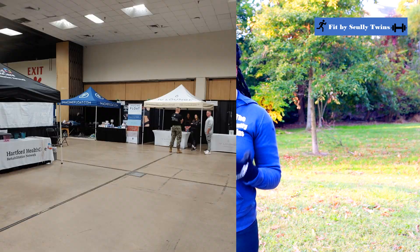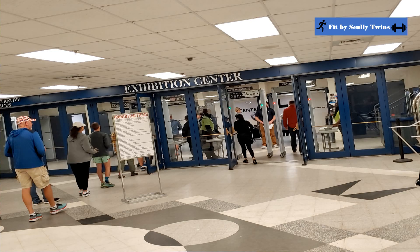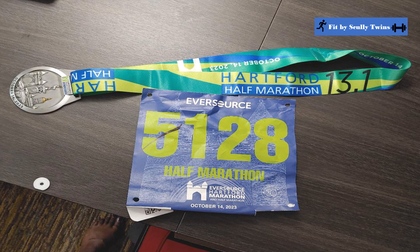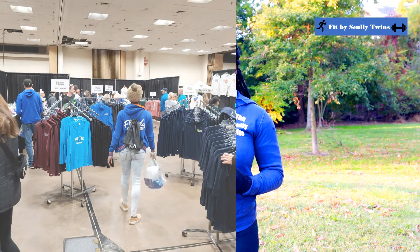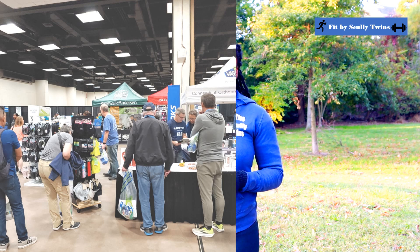This expo is one of the smallest expos I have ever been to. You get into a long line to get into the expo, and once you get in you give them your bib and all the information to pick up everything for your race. Then there was only the Hartford Marathon Foundation selling their race paraphernalia and one other booth, plus other races giving information about their race — and that was the expo.